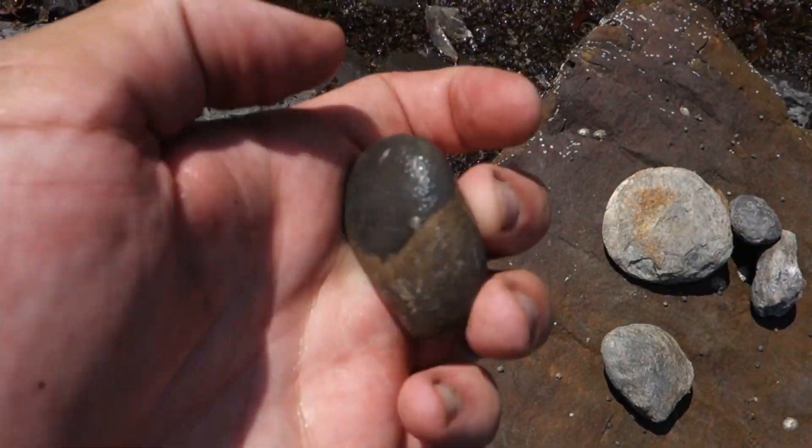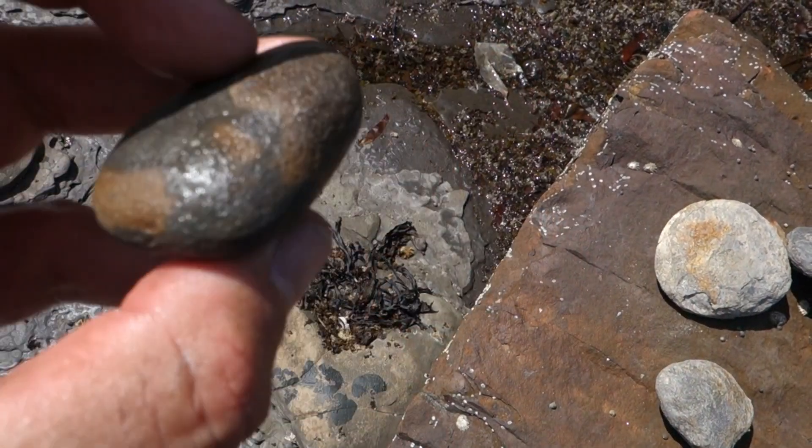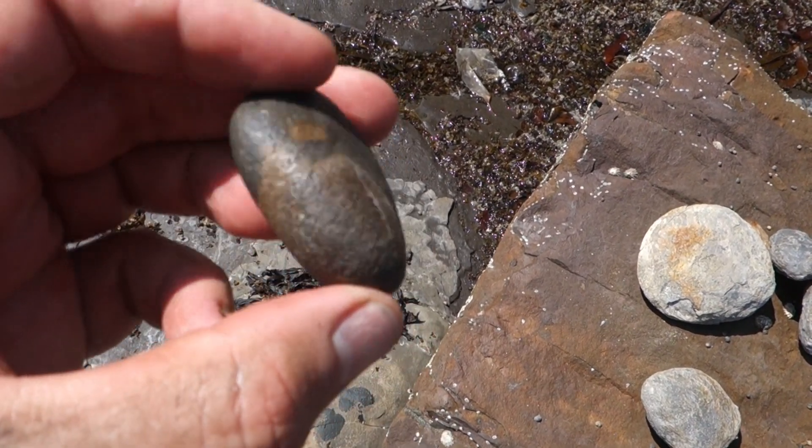Picked up this really scrappy bit of what I think is bone. It has the right texture, it has the right colour — it's just very scrappy if it is. I couldn't even tell you what it might be from.